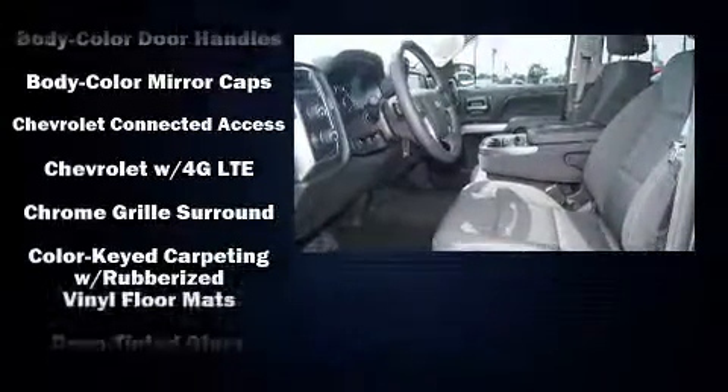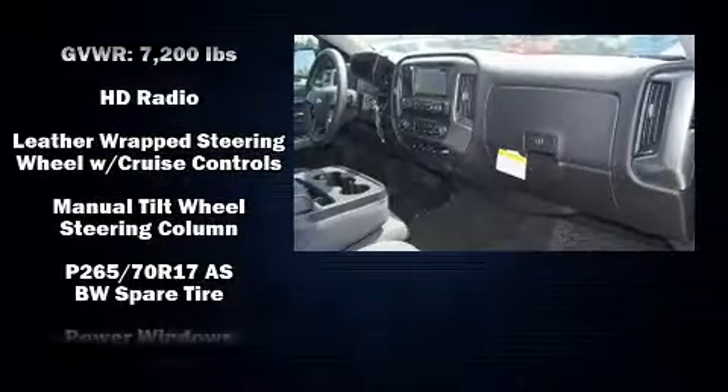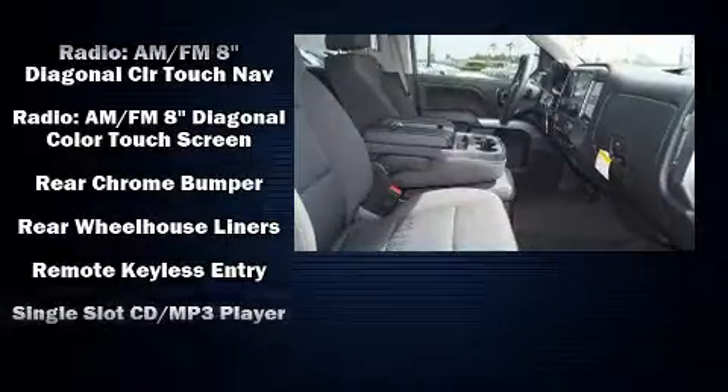Chevrolet also prioritizes safety and security with features such as dual front impact airbags with occupant sensing airbag, head curtain airbags, traction control, a panic alarm, OnStar, and four-wheel disc brakes with ABS.